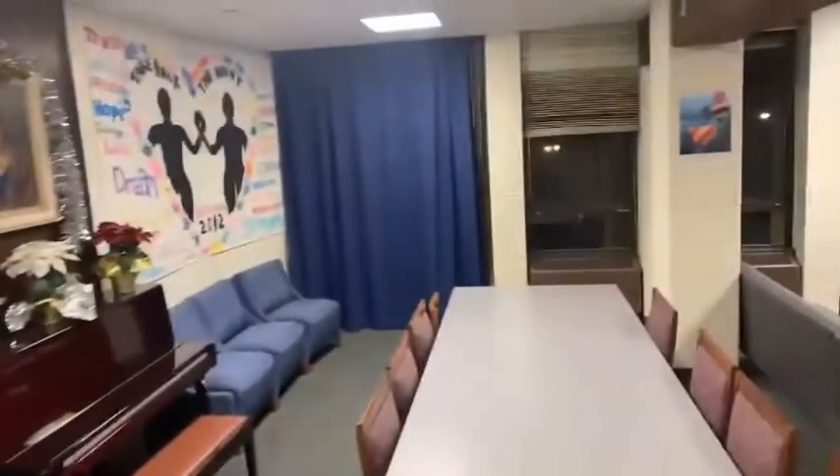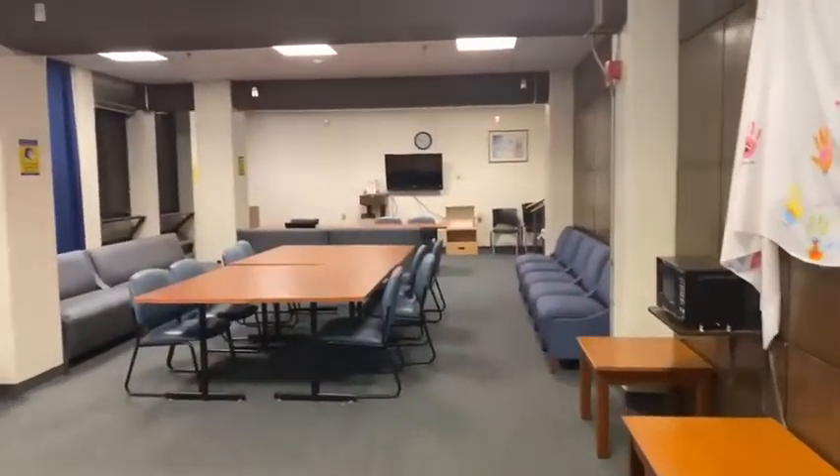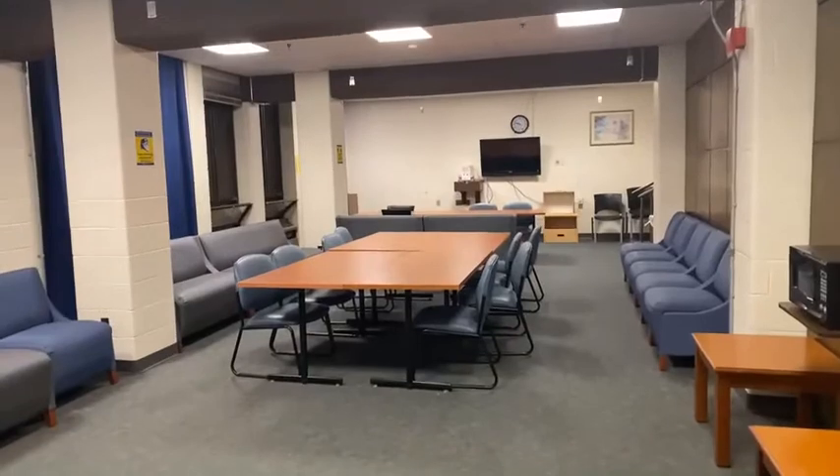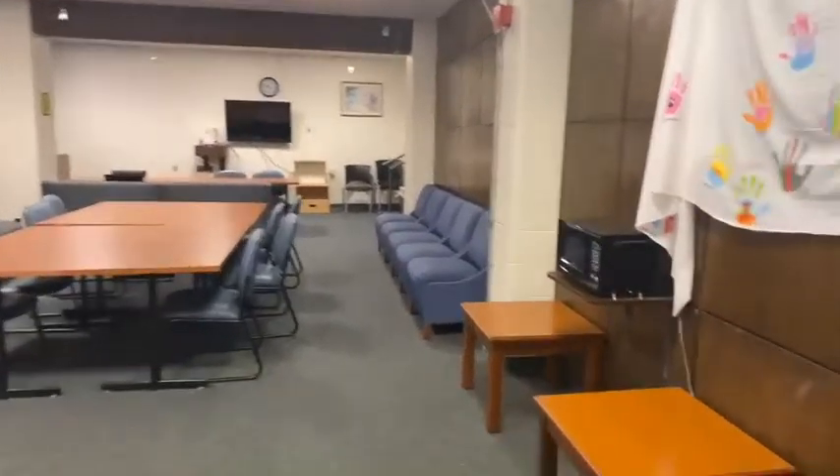This is the first floor of Barrows Hall. This is our lounge and this is where we have meetings such as hall council, or you could just come and do your homework. We also have a microwave.